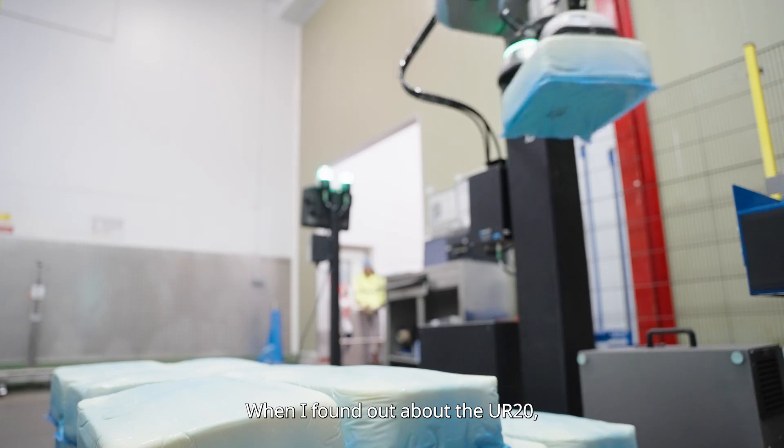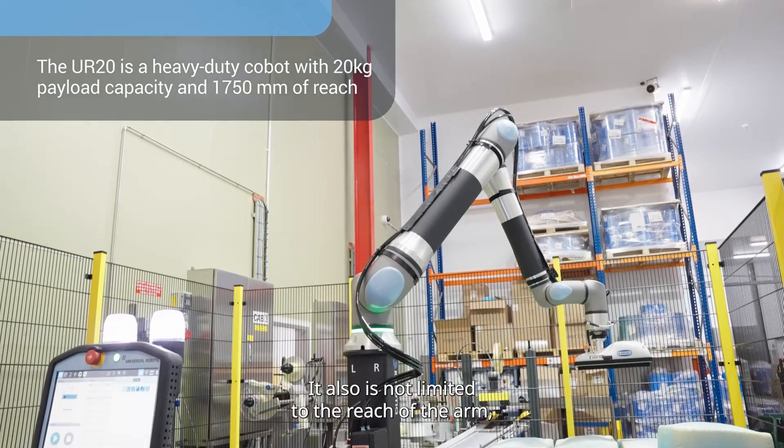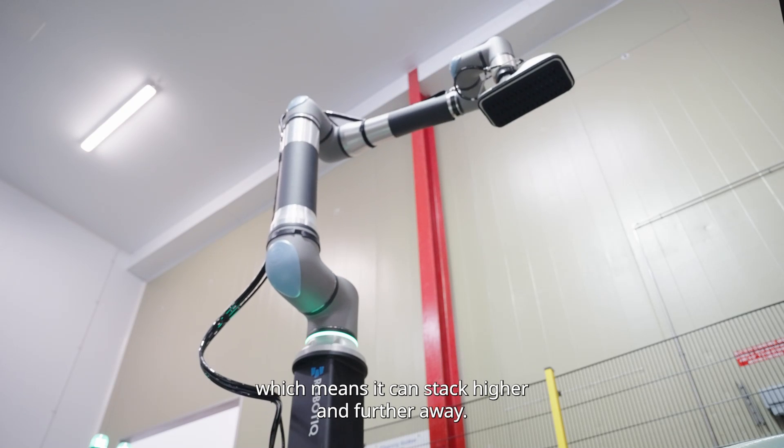When I found out about the UR20, we were quite excited due to its capability of lifting up to 20 kg. It's also not limited on the reach of the arm, which means it can stack higher and further away.